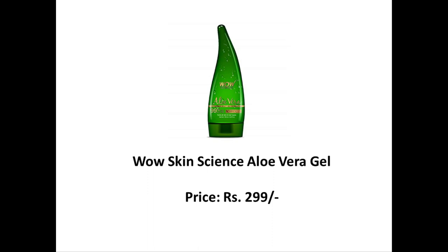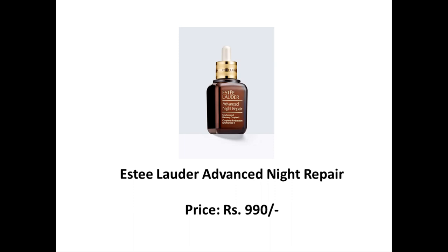Wow Skin Science Aloe Vera Gel is best for people who have inflamed, red skin or dry patches. It soothes your skin and provides slight moisturization. Estee Lauder Advanced Night Repair is slightly on the expensive side, but the company claims it recovers dry and dull skin. It's suitable for all skin types.